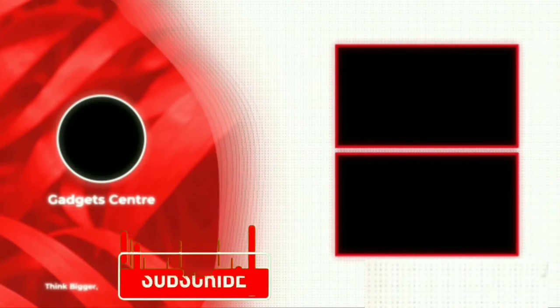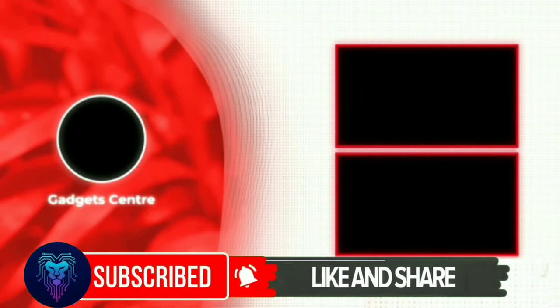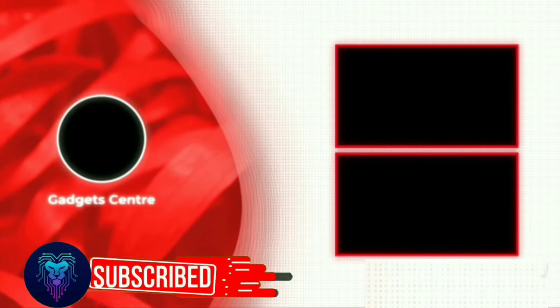If you are a new viewer, subscribe to our channel and press the bell icon and select all notifications so that you get instant notification when a new video is uploaded. We'll see you next time.